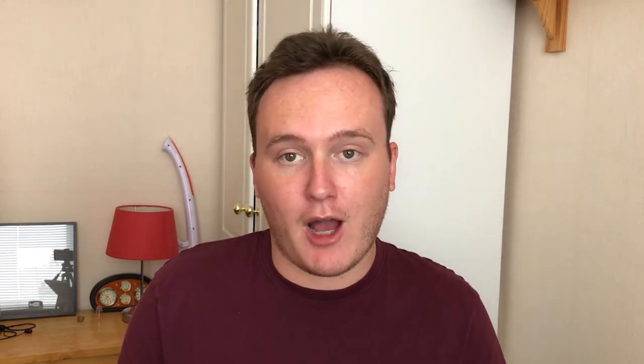Thomas Robinson.01 has sent a couple of gaming rigs, and what I love is the contrast between new and old. On the right we have a Ryzen 1600 AF build with 16 gigs of RAM, a 5500 XT 8GB version, an SSD, a 250GB hard drive, and three 4TB HDDs — you're not running out of storage anytime soon. The rig on the left features an i5-2400, 8 gigs of RAM, and a GTX 660. Back in the day that was a very nice system, recommended a lot in 2012-2013, and I'm sure at 1080p in 2020 it can still handle some games fine.